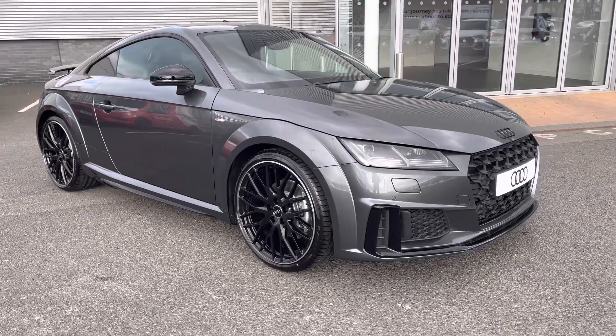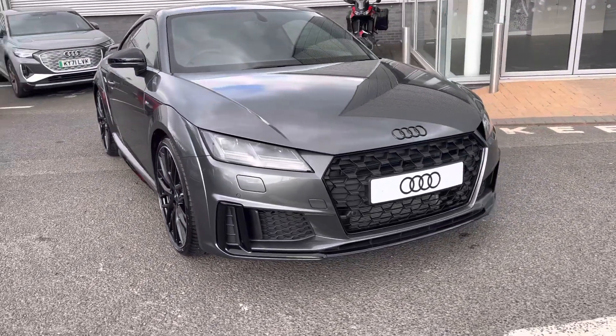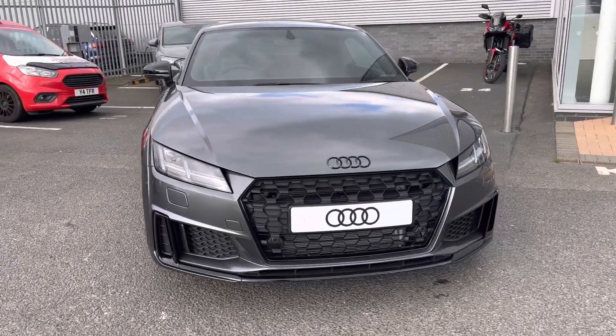Hi there, my name is Dan from Carlisle Audi, and today I'll be taking you around this brand new Audi. Here we have this lovely example of a TT Coupe Black Edition 40 TFSI, featuring the optional Daytona grey paintwork.